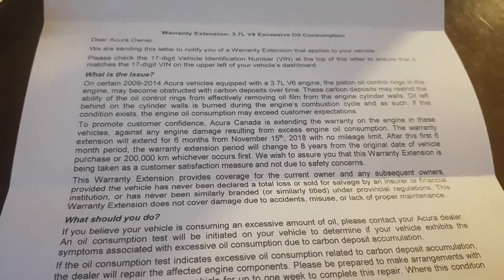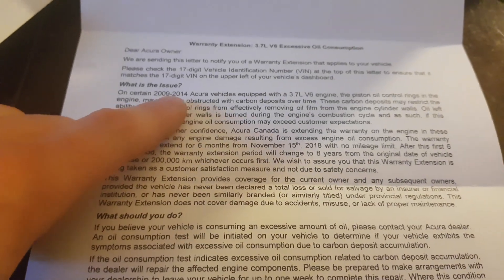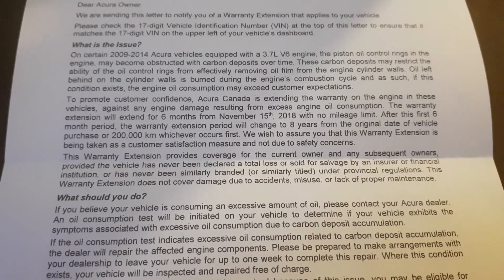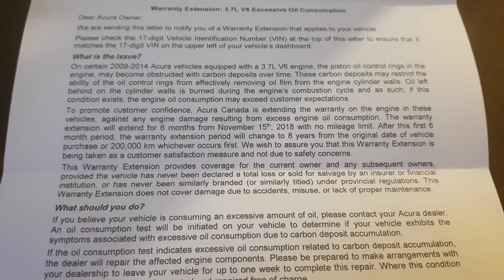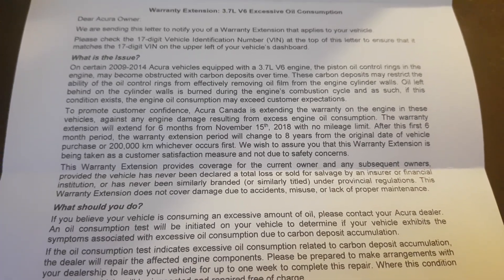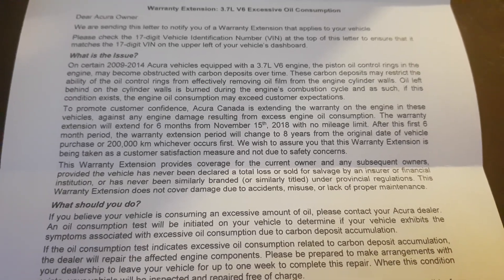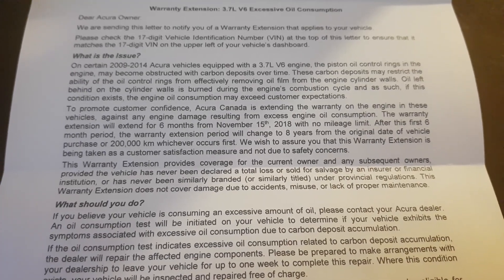Hey, what's going on guys? I just got this letter in the mail from Acura admitting that the 2009-14 Acura vehicles equipped with the 3.7 V6 engine, the piston oil control rings in the engine may become obstructed with carbon deposits over time. These carbon deposits may restrict the ability of the oil control rings from effectively removing oil film from the engine cylinder walls. Oil left behind on the cylinder walls is burned during the engine's combustion cycle, and if this condition exists, the engine oil combustion may exceed customer expectations.